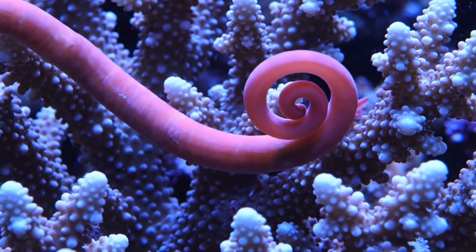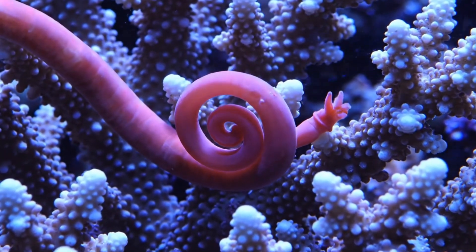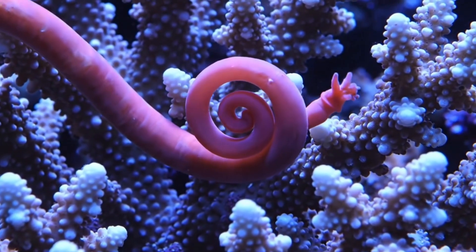This ribbon worm is bright pink but can release sticky poison if touched.